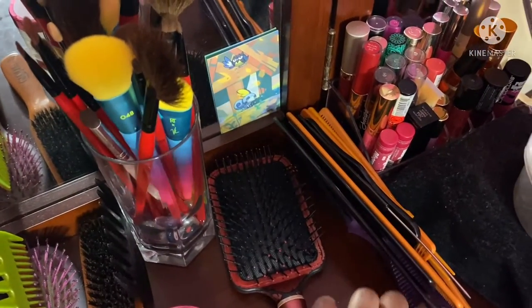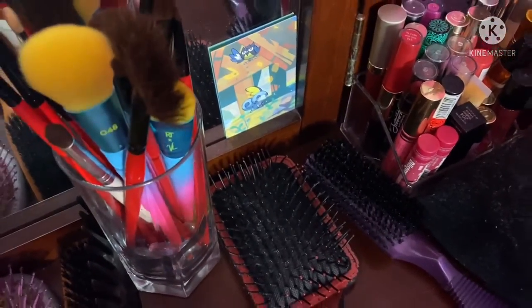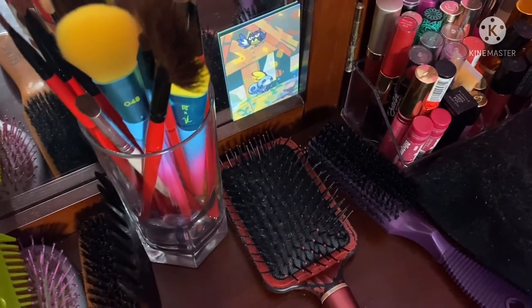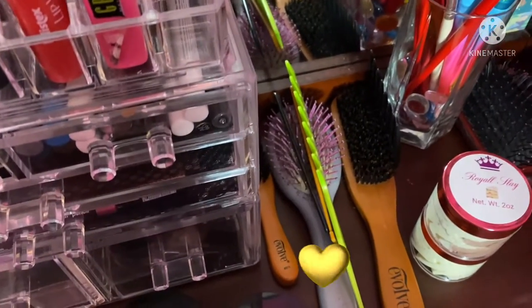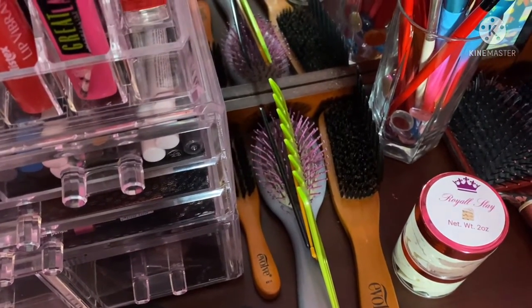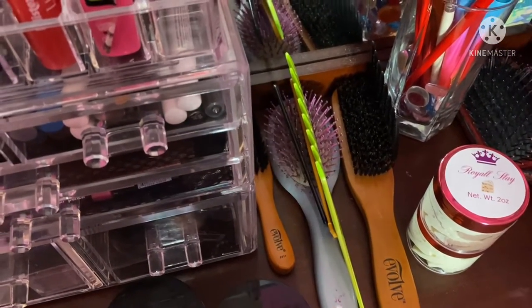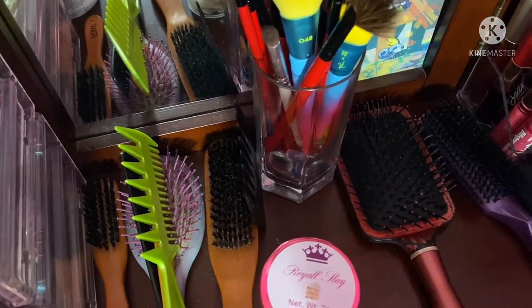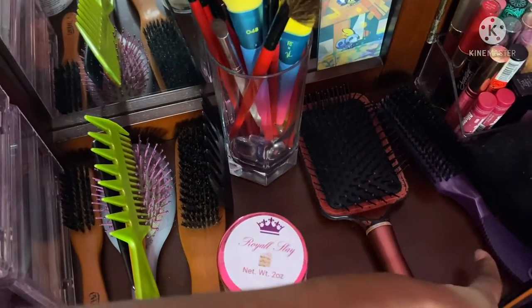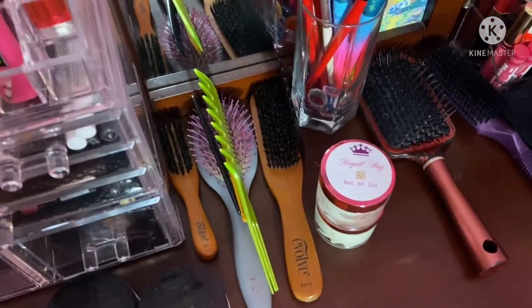I have another brush here — it really gets the scalp good. I got that from the hair store. Pretty much all of these brushes came from the hair store, except this one which I think I got from Walmart a long time ago. These other brushes most likely came from the hair store, this one came from my sister, and all of these combs came from the hair store.